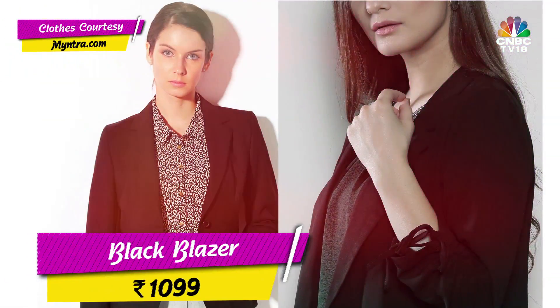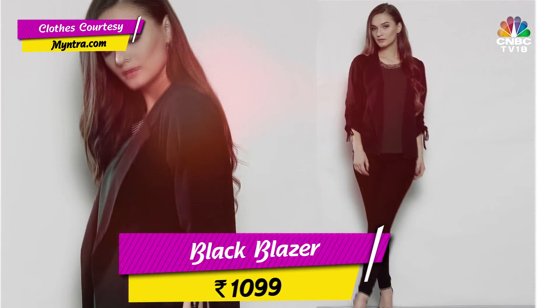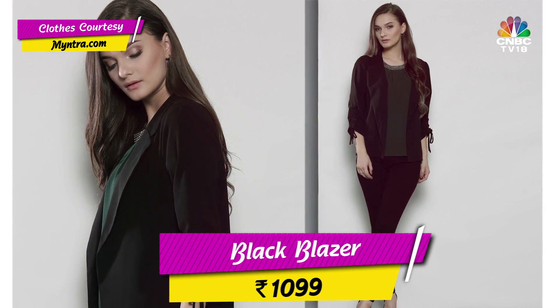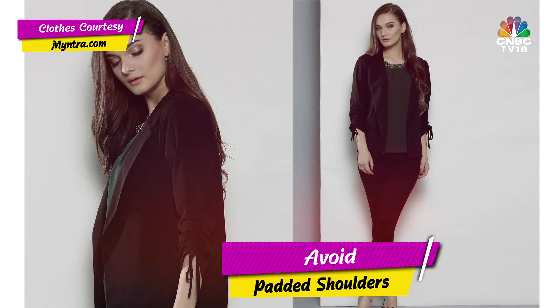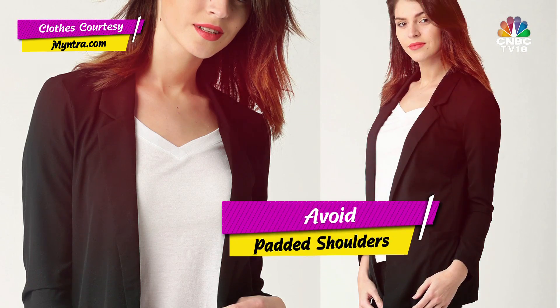The first and probably the costliest item on my list is a sharp black blazer. It makes a great impression in your meetings and events, and may even be a necessity in the cold weather or just the freezing ACs in your office. Here's a note: your shoulders should not be too padded — it will make you look instantly broader.